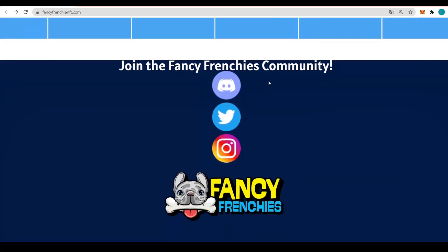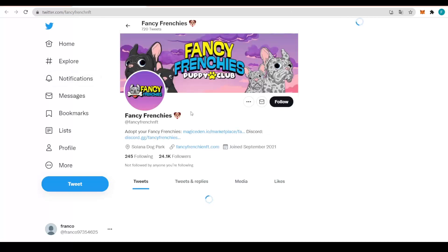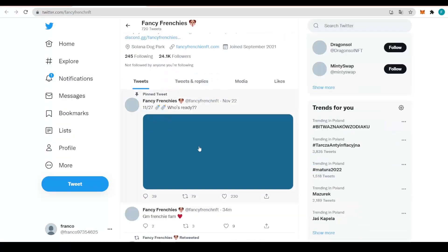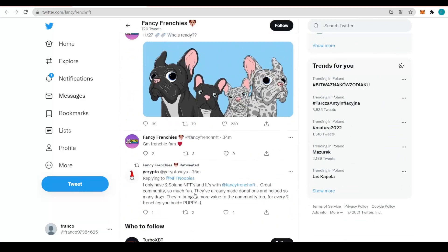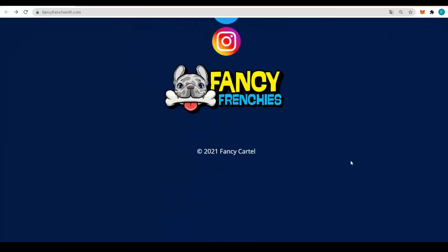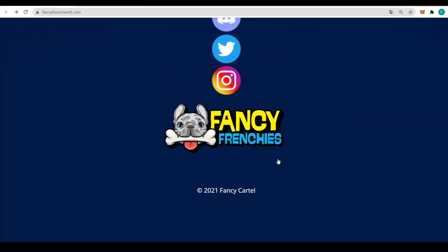The Fancy Frenchies community is on Discord, Instagram and Twitter. Definitely check out the Twitter — that's where you get a lot of great and important information about what is happening with the project. They have 24,000 followers, and a lot is happening, so come check them out, leave them a like, a follow, and retweet one of their posts to spread the news about Fancy Frenchies.